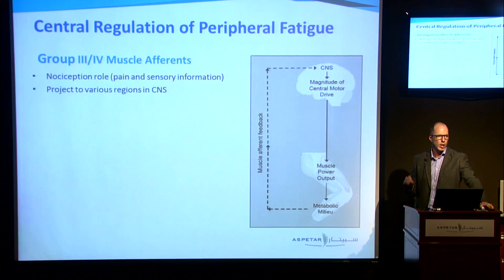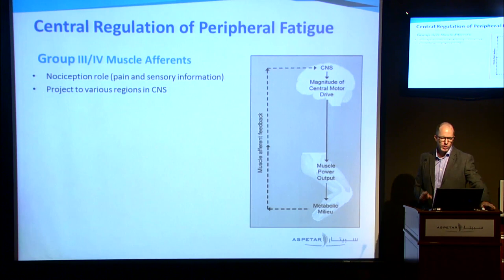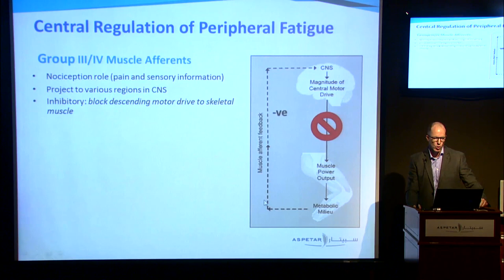All of that has led to the hypothesis that peripheral fatigue is a regulated process — something is regulating the central nervous system, regulating the ability to recruit muscle, so that we prevent catastrophic muscle damage from occurring. This hypothesis is different from the central governor theory, which is more a feed-forward regulatory mechanism. What we're talking about here is regulation by group 3-4 muscle afferents — a feedback mechanism, giving nervous feedback from the muscle, afferent feedback to the central nervous system.